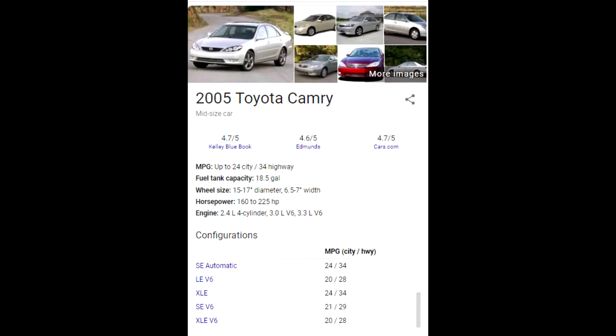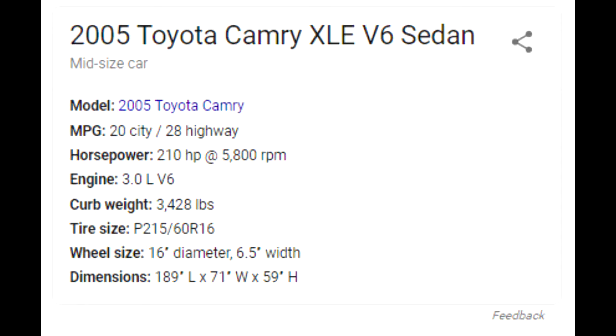I want to talk about my car, my 2005 Toyota Camry. When this car came out it was actually top of the line — it's a V6 XLE, which is an extra luxury edition. Coming from the factory stock, this car peaks at 210 horsepower, but with the things I've done to it, it's now actually peaking at 235.